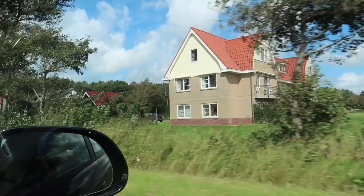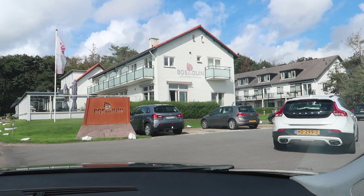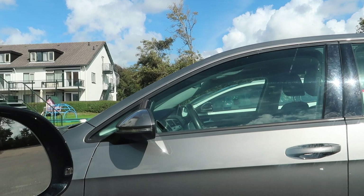Here we are! We have arrived at Bozzenduin. Spot Snuffy in the white vehicle.